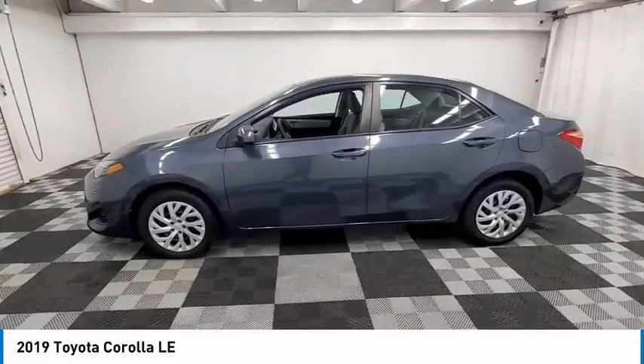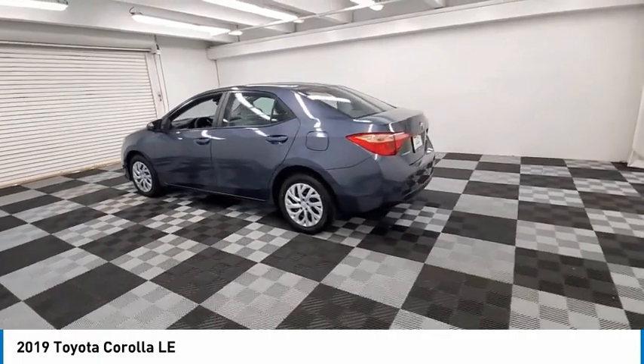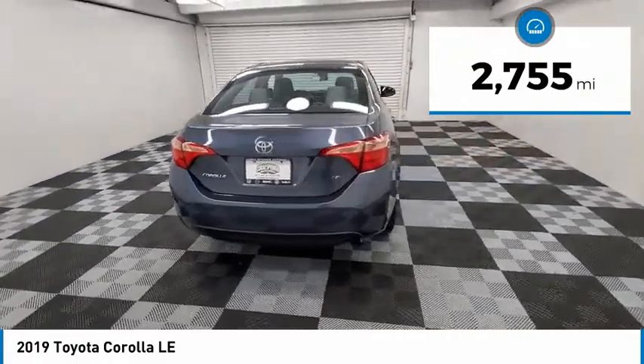Stop by and take a look at the 2019 Corolla. The Corolla is still a great option for those who want dependability, comfort, and value. This vehicle has less than 3,000 miles.